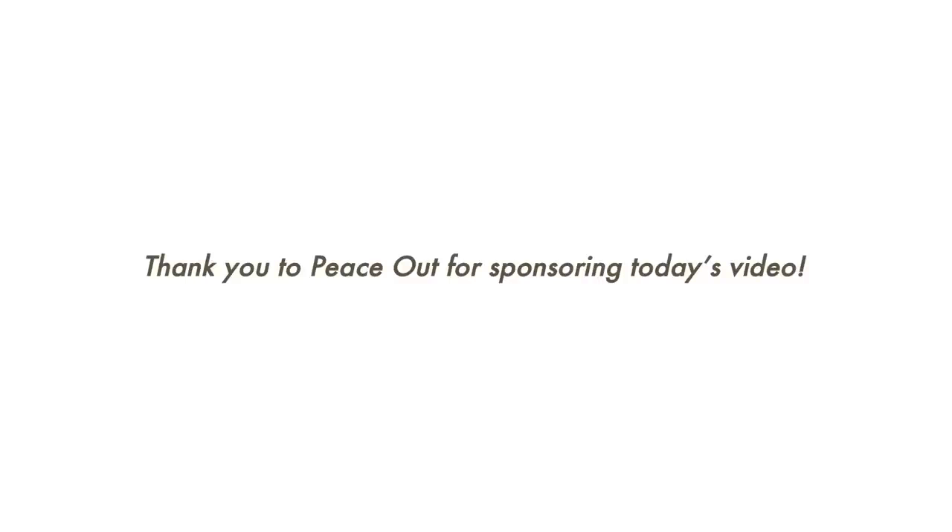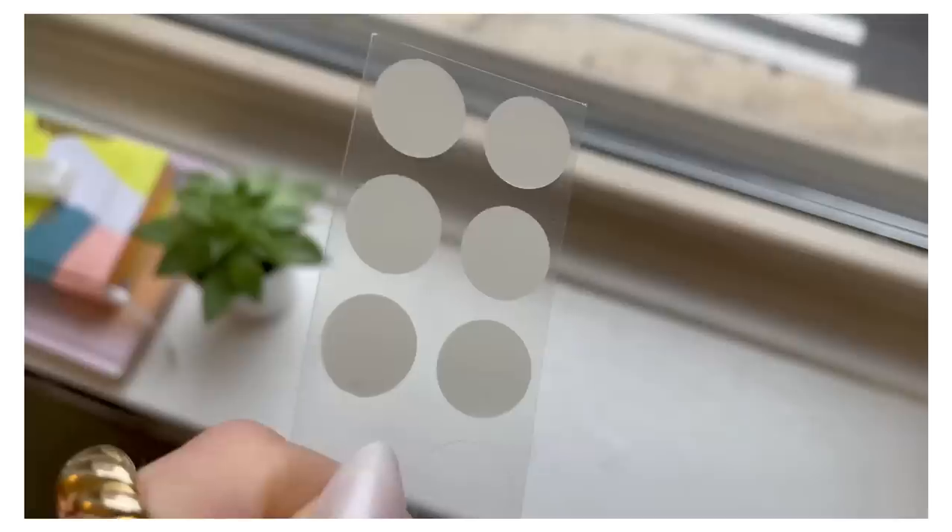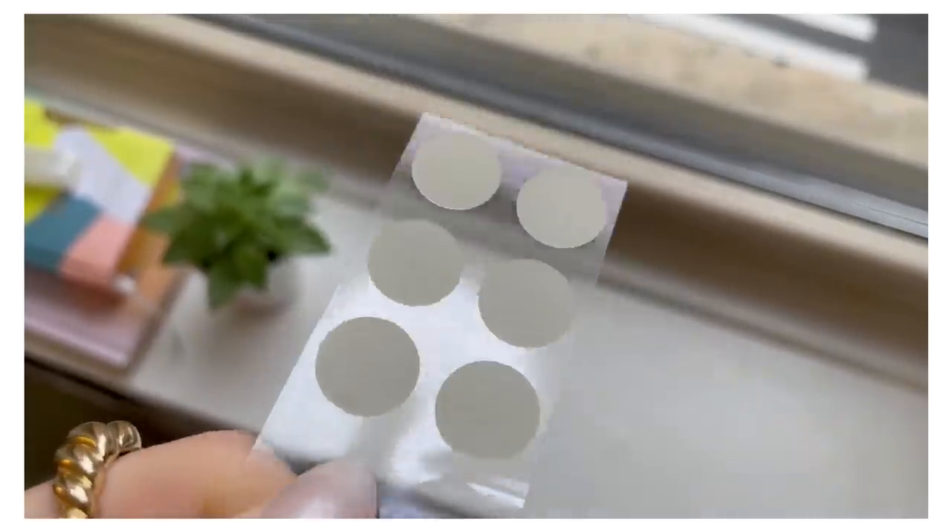This portion of today's video is sponsored by Peace Out Skin Care so we can talk about their acne day dots. I had a little pimple going on right here for like the past week. If you've seen me at all any time this past week, you would have seen me with a pimple patch on. I've talked before about how I'll usually just do my makeup right over my pimple patches, but sometimes when I'm out in public, I do feel a little bit self-conscious — like how noticeable is this?